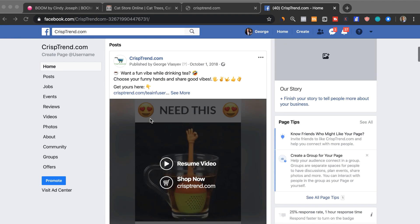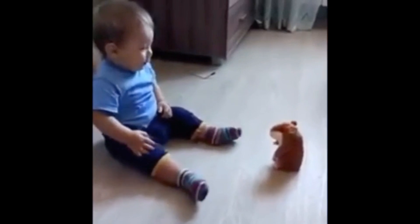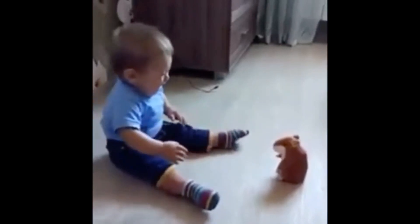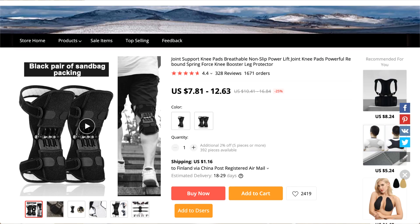Believe it or not, I tried both of these strategies and built multiple websites. I had a general store selling all sorts of different products such as this talking hamster. I also tried a cat niche store and got one sale with this cat ring. And of course, I had a one product branded store selling these blue light blocking glasses and another website selling these knee support pads. I spent thousands of dollars on Facebook ads and got very bad results.